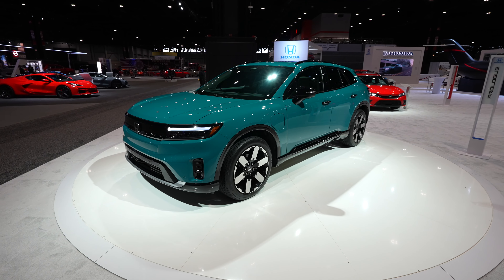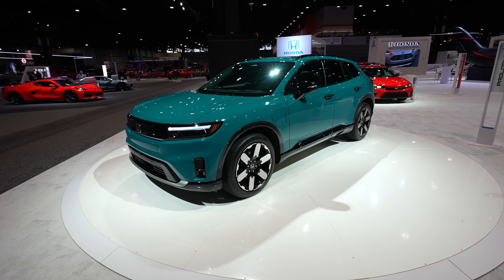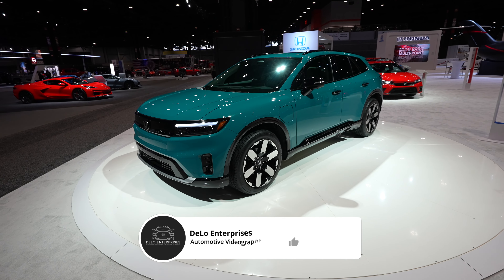Hello everybody, today I'm at the Chicago Auto Show taking a look at this all-new Honda Prologue. Unfortunately the vehicle is locked, so I will be doing a very quick walk around for you guys.